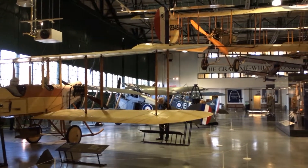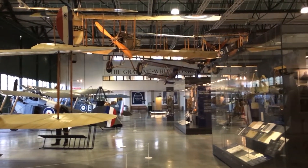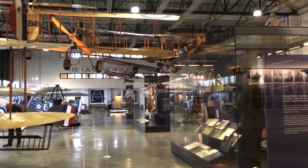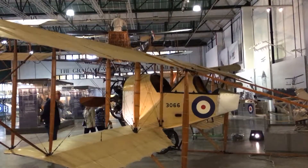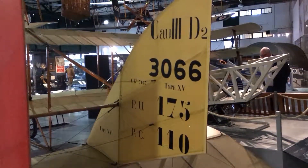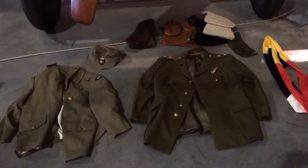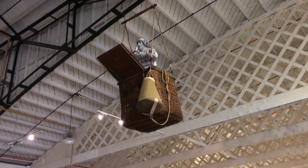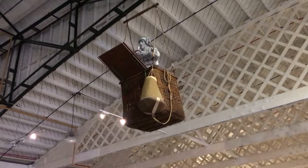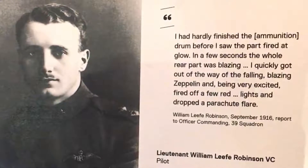We now pass through to a second gallery with a large number of exhibits, both on the ground and suspended in the air. Exhibits are made all the more interesting as there are many storyboards as well as artefacts such as the uniforms worn at the time. The story of Lieutenant Leif Robinson, who shot down an airship in 1916, is nicely illustrated.